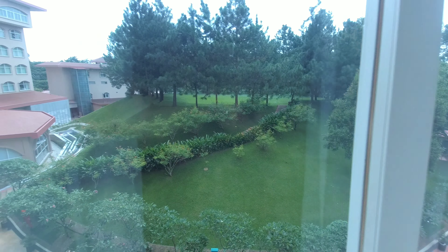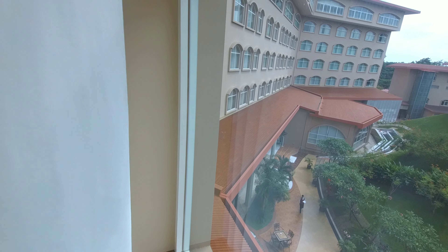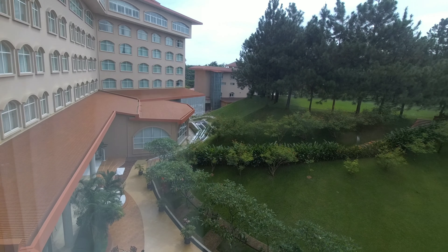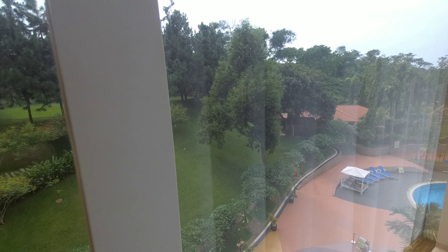And here is the view. There is a big window and you can see this side of the Grand Sultan buildings from here. That is the view. And here is the swimming pool, so the view is nice.